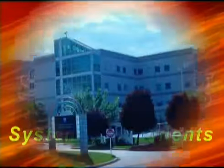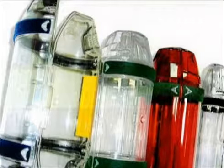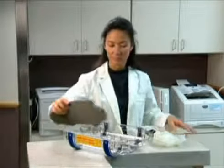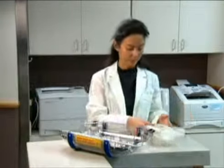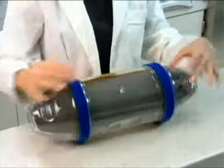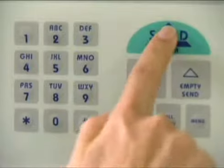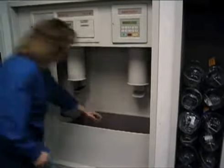SwissLog's pneumatic tube system is comprised of send-receive stations and transmission components. SwissLog provides a wide variety of carriers. The carrier is loaded with its contents, the contents are immobilized, and the carrier is securely closed. A destination is selected and entered into the station control panel and the carrier is dispatched. Carriers are transported in the most efficient and direct route to another send-receive station, all automatically determined by the system controls.